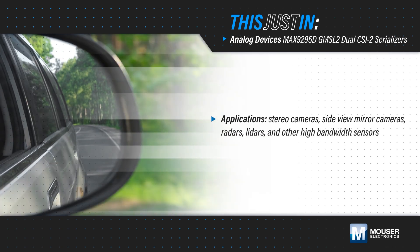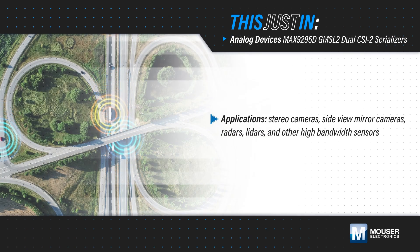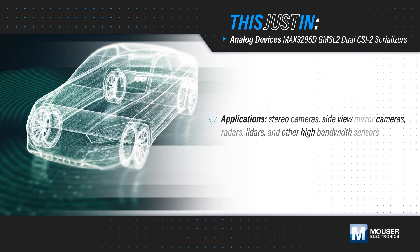Stereo cameras, side-view mirror cameras, radars, lidars, and other high-bandwidth sensors need effective and efficient bi-directional communication with their hosts for data and control signals.